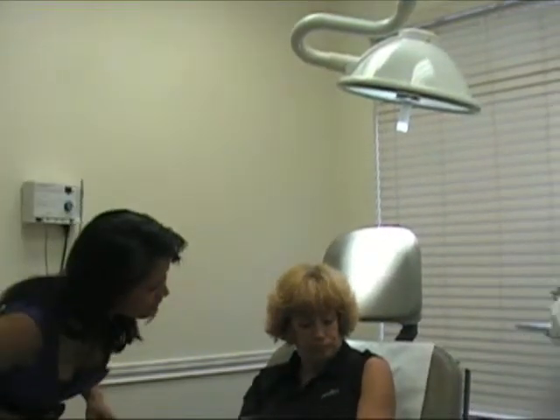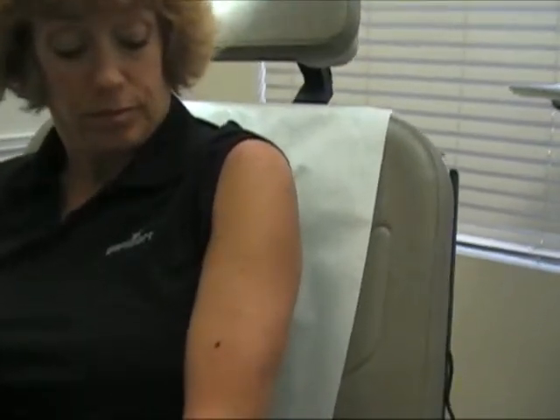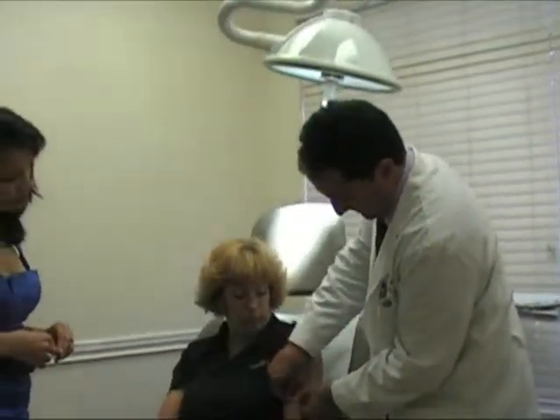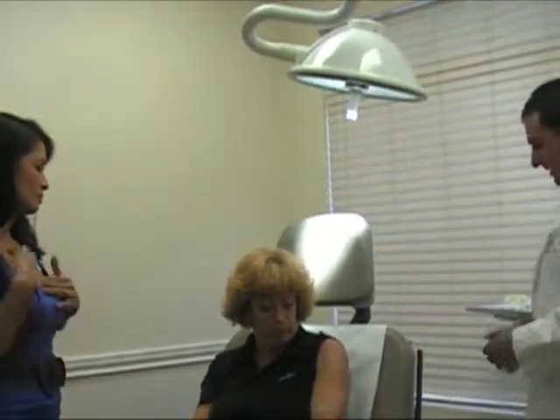Now let's put a little bandage on that. It just looks like a scratch. You can keep the bandage on there for about a day or two, then just keep ointment on it and keep it covered — it'll always help it feel better.